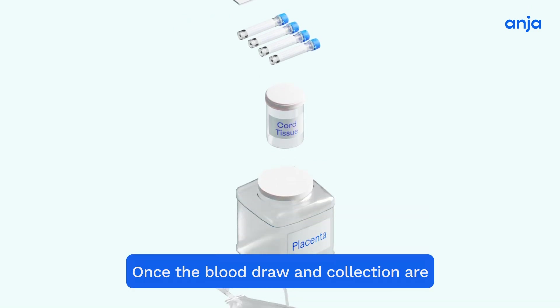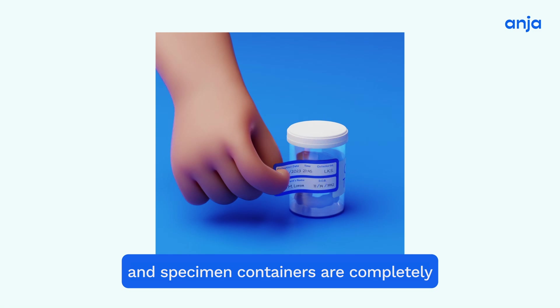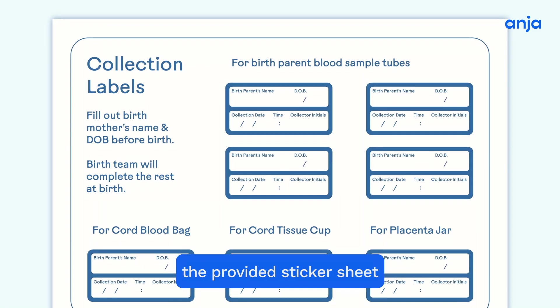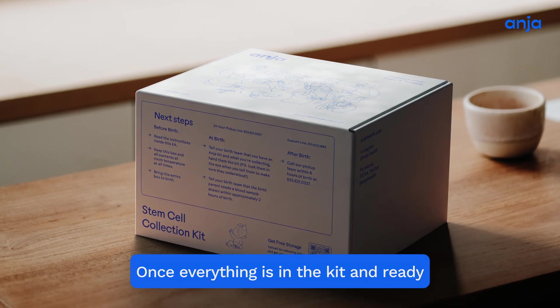Once the blood draw and collection are both complete, please ensure that all blood tubes and specimen containers are completely labeled and initialed with the provided sticker sheet and packed into the kit.